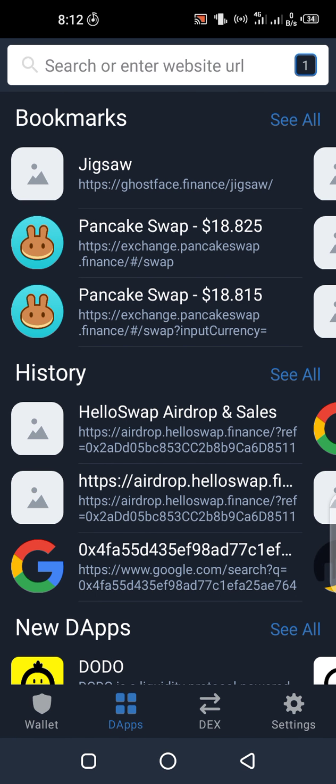Hey, what's up guys, welcome to another YouTube video. I go by the name John Crypto Form. In today's video we'll be reviewing an airdrop called helloswap.finance. This airdrop is available to claim from now till 10 days.